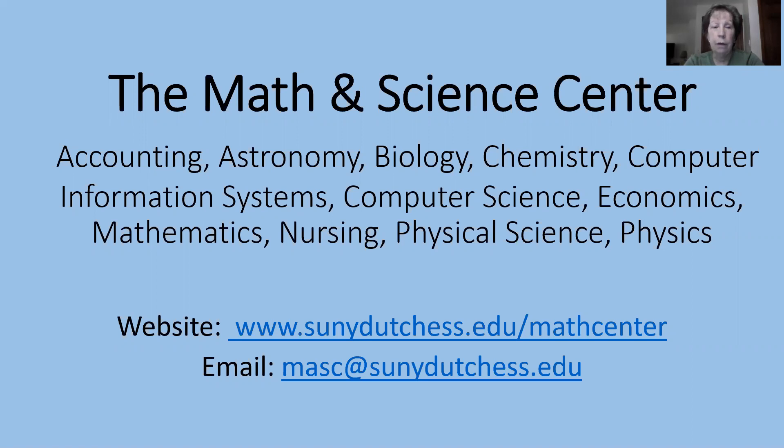The subjects we offer help in are accounting, astronomy, biology, chemistry, computer information systems, computer science, economics, mathematics, nursing, physical science, and physics.